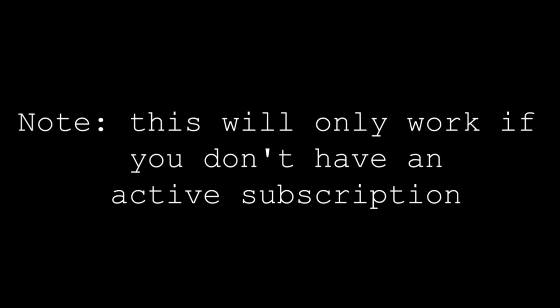To clarify again, this only works if you haven't already claimed this month's capsule and you haven't got an active Prime subscription.